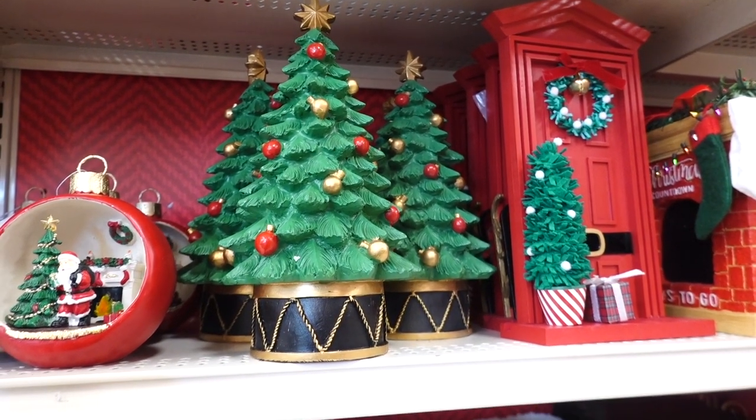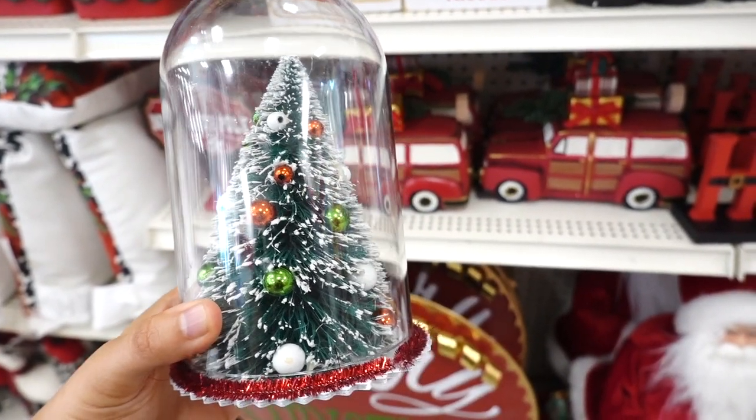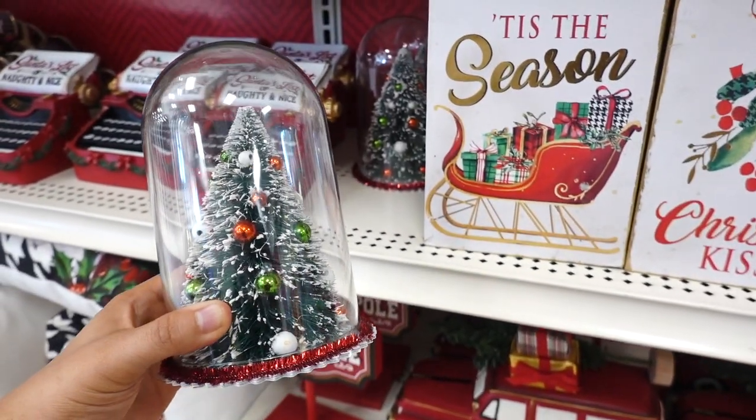I remember seeing a lot of decor with like drum sets. They have a cloche with a tree inside. I feel like you could easily DIY these. This one is $16.99.